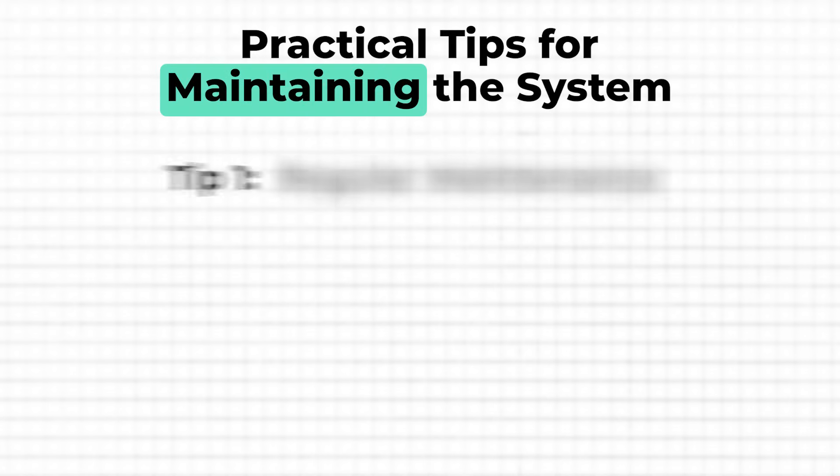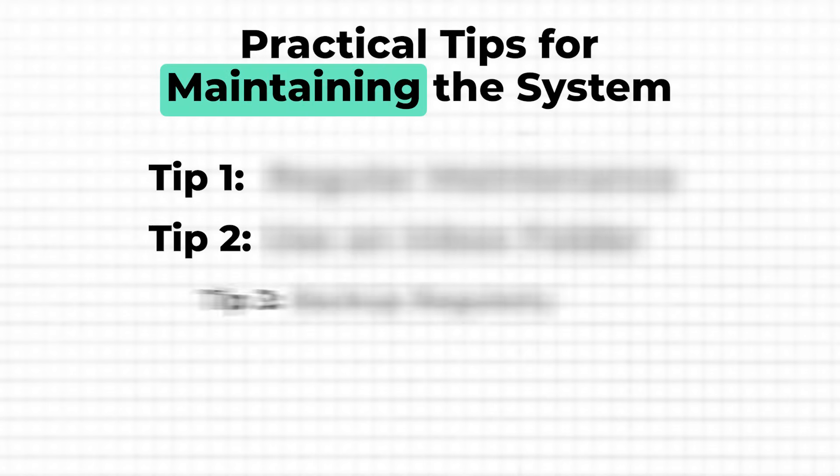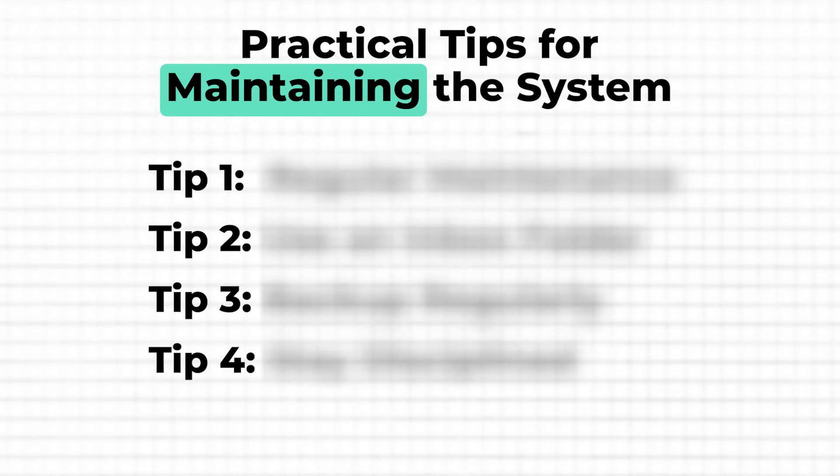Now that you've got your structure all set up, let's talk about how to keep it running smoothly over time. A good system is only as effective as your ability to maintain it. Here are some practical tips to help you stay organized in the long run.